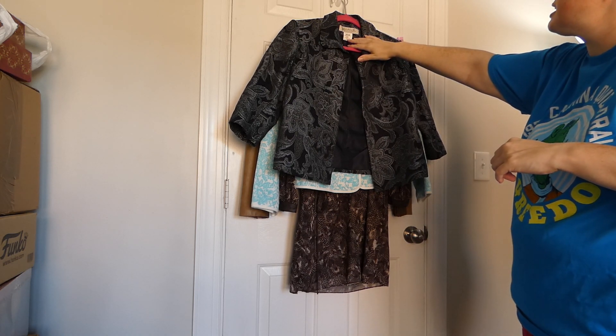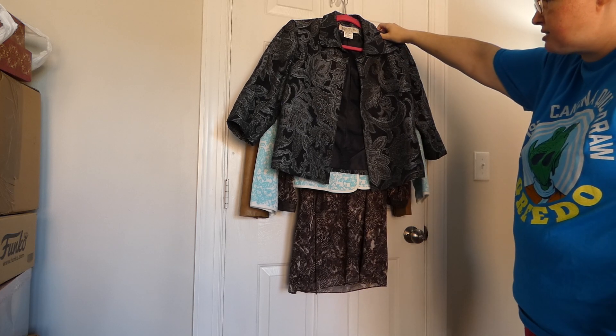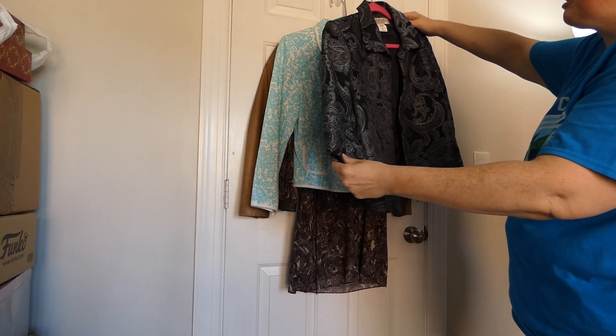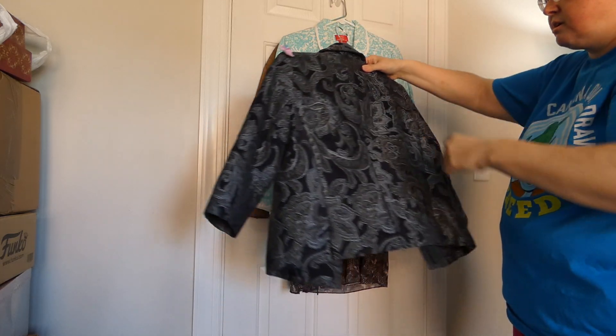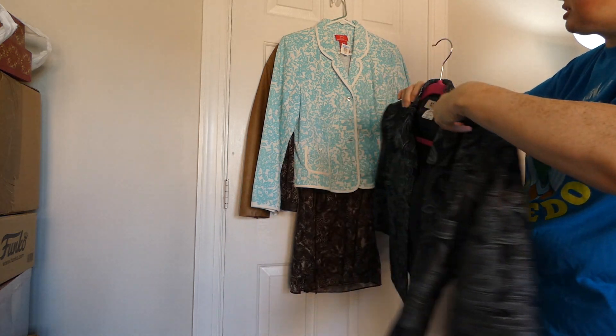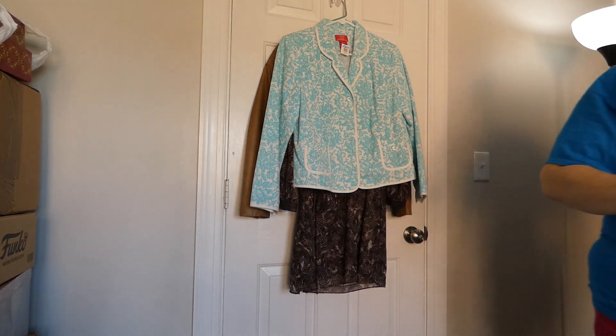I got this little Hardy Harvey Barnard petite — this is size 8 — cute little jacket. Like something your grandma might wear, it's really pretty, and this was $5.49. I just thought it was nice.